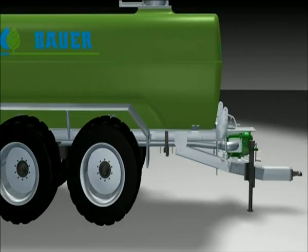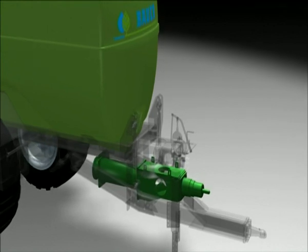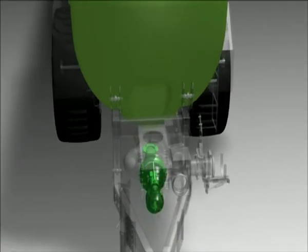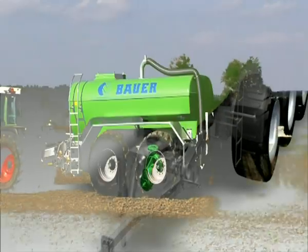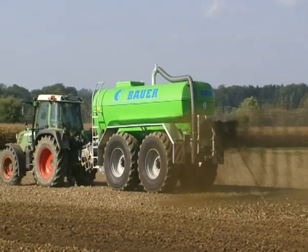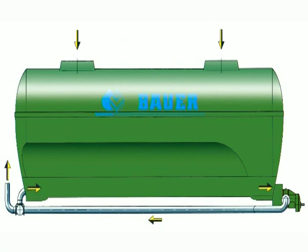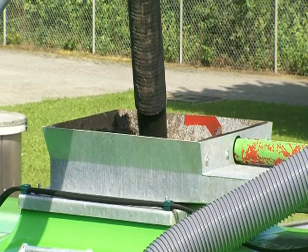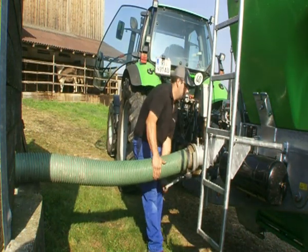Bauer polyester tankers are available as pump tankers with a rotary piston pump, an eccentric spiral pump, or as a spreader tanker with a centrifugal pump. Unlike our competitors' tankers, the spreader tanker stands out because of its clearly better output data and no wear parts inside the tanker. Filling is carried out by external filling pumps. Fast filling of the pump tanker is ensured by the suction connection with a quick coupler.